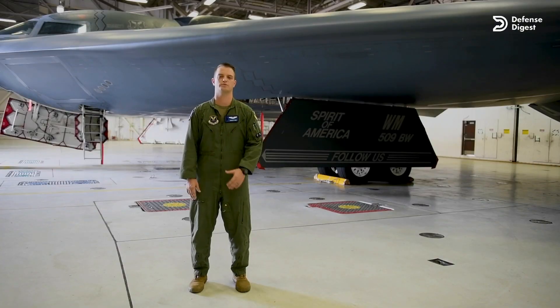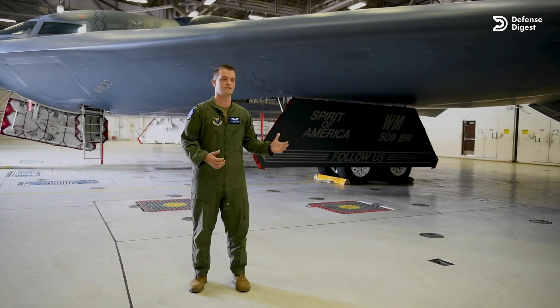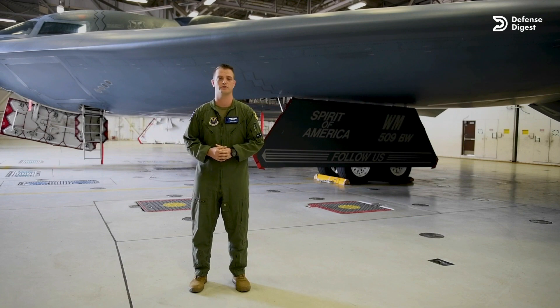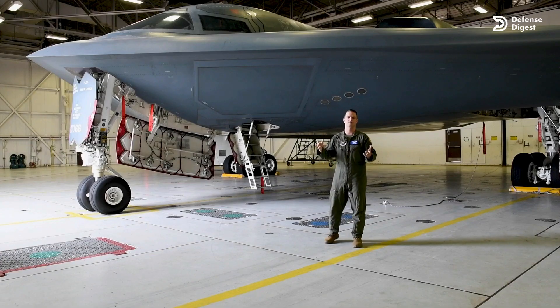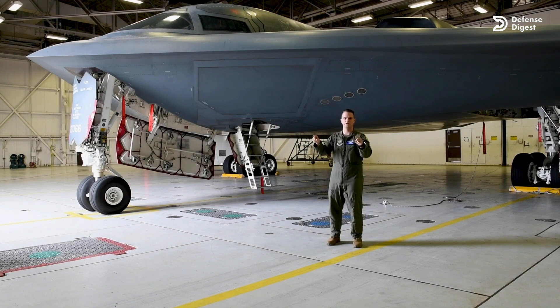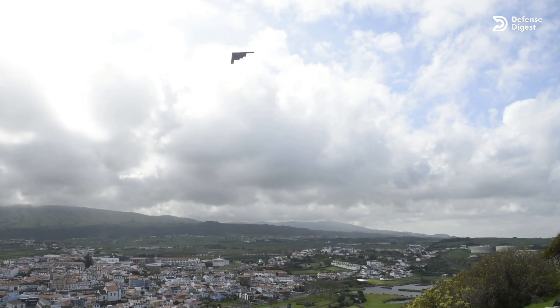My name is Captain Joshua Page with the 509th Bomb Wing, 13th Bomb Squadron. Behind me is the B-2 stealth bomber, which I think is probably the coolest jet in the inventory. We've got today the flagship, the Spirit of America — the iconic flying wing with the straight triangular edge and the jagged trailing edge that makes this airplane stand out among the crowd.